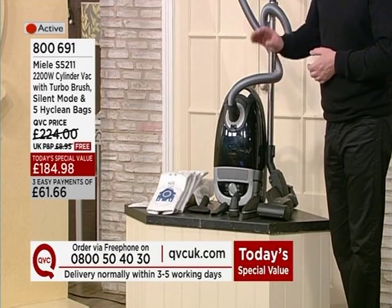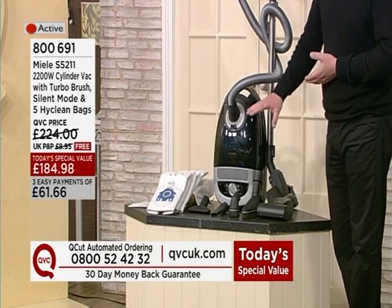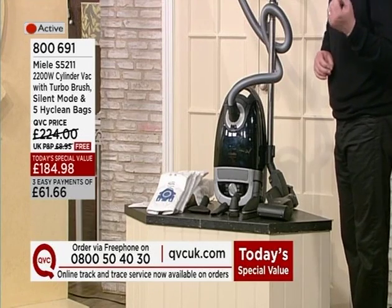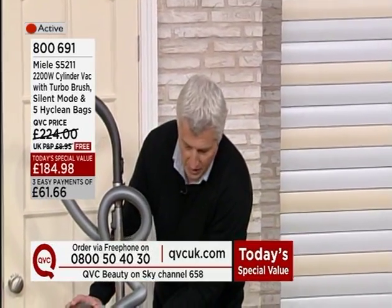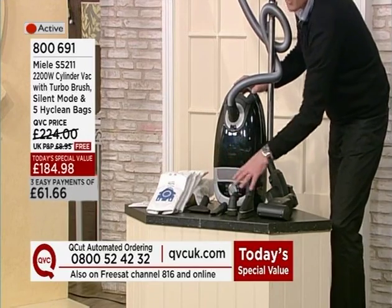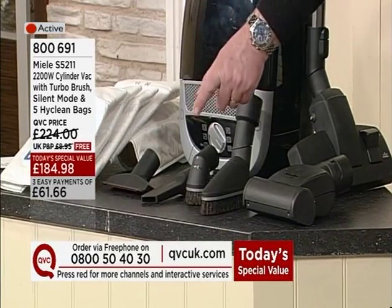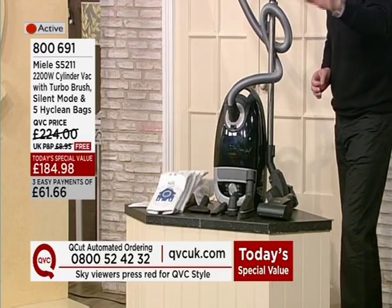This is the S5211 — a 2200-watt cylinder vac that will go down to 300 watts, with six variable power settings. It's got a turbo brush and mini-turbo brush as part of our added value, and silent mode is one of those six variables. You've got five high-clean bags — normally it ships with one bag, so we're giving you four additional bags. Average high street price is around £200, so £184.98 is fantastic value, and we're sending it with no additional P&P, saving you nearly £9.